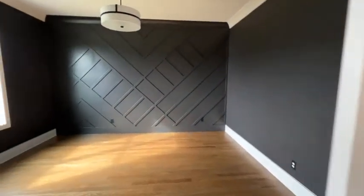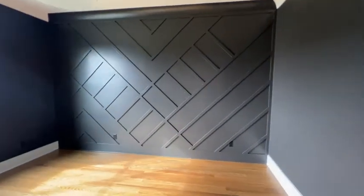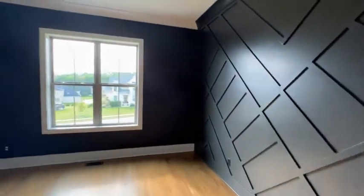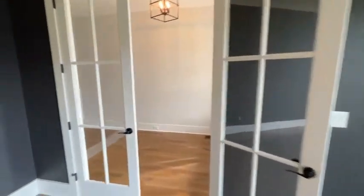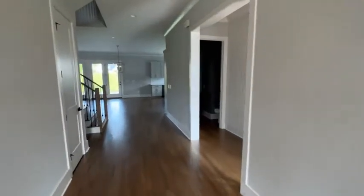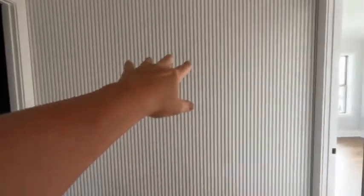This nice wide foyer is your front office. I like these wall treatments that they've done with the trim work — all that trim work creates great texture there.